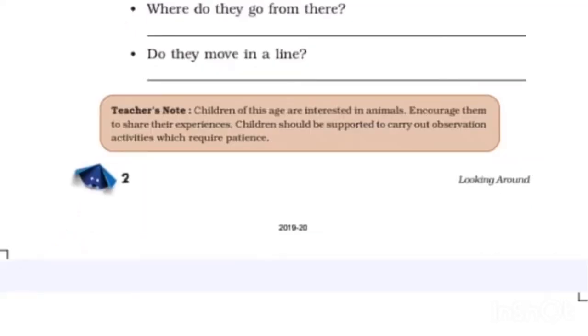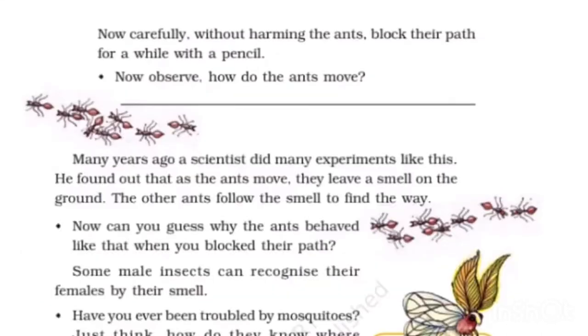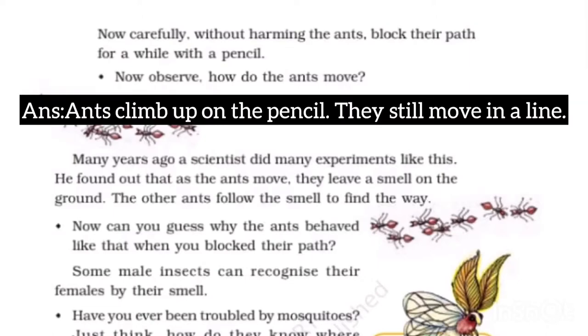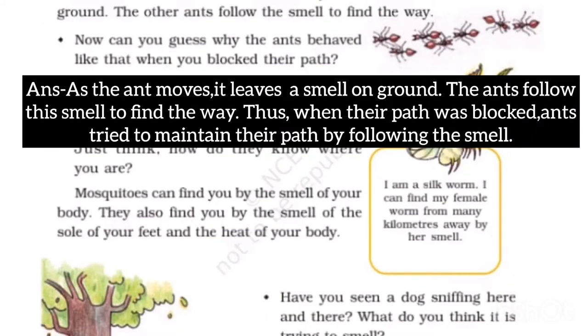Where do they go from there? They go to their hole. Do they move in a line? Yes, they move in a line. Now carefully block their path with a pencil without harming the ants. The ants climb up on the pencil but still move in a line. As the ant moves, it leaves a smell on the ground, and ants follow this smell to find their way.